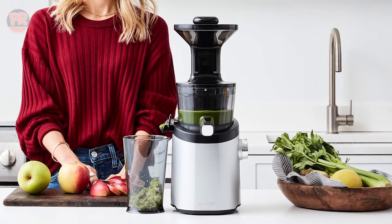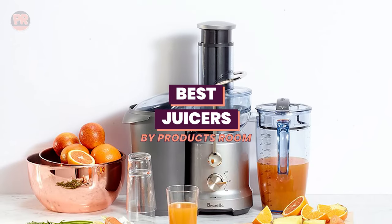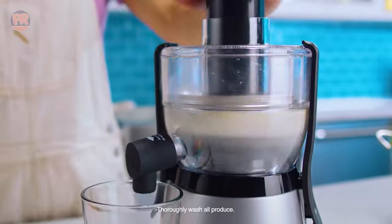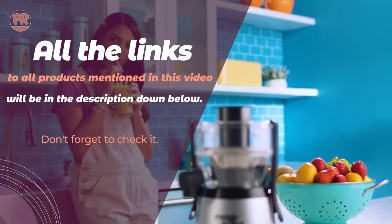What's up guys, welcome to Products Room. Choosing the best juicer can be confusing, especially with so many options available in the market. Luckily, to help you find the right one for your needs, we've done the homework for you, and we have compiled a list of some of the best juicers you can buy right now. So be sure to stay till the end, so you don't miss anything.